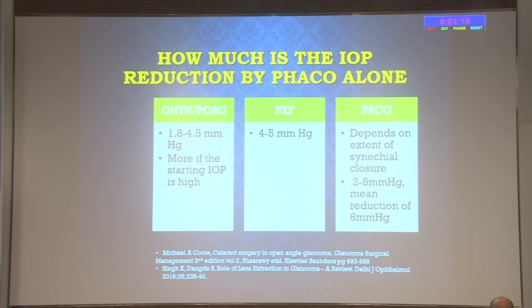How much IOP reduction does phaco alone provide? In ocular hypertension or primary open-angle glaucoma, the IOP reduction is around 1.8 to 4.5 mmHg, and the reduction is more if the starting IOP is high. In pseudo-exfoliation, it is somewhat higher—about 4 to 5 mmHg. In primary angle closure, it depends on the extent of synechial closure. If there is significant synechial closure of 270–360 degrees, you will not get much IOP lowering from phaco alone. But if there is significant appositional closure, cataract surgery can reduce IOP by 2 to 8 mmHg, on average around 6 mmHg.